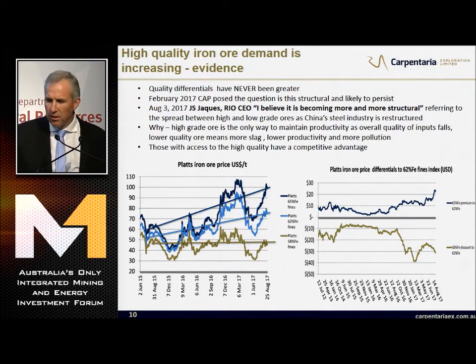Why is it happening? High-grade ore is the only way to maintain productivity of your blast furnace as overall quality of inputs falls. Lower quality means more slag, lower productivity, and more pollution. You can't mine 1.2 billion tonnes of iron ore from the Pilbara and Brazil every year without quality declines. Those with access to the high-quality feed will have a competitive advantage - they will invest in Carpentaria.